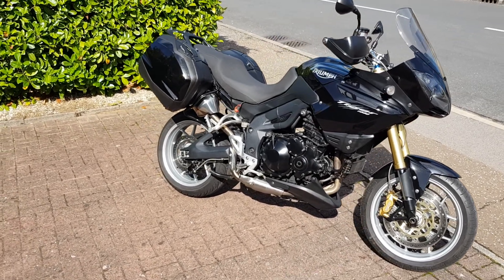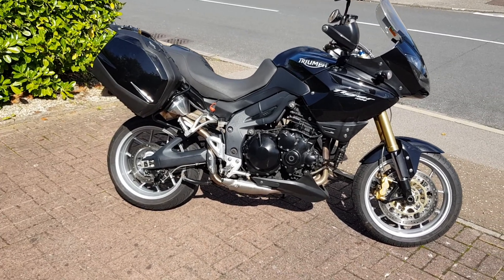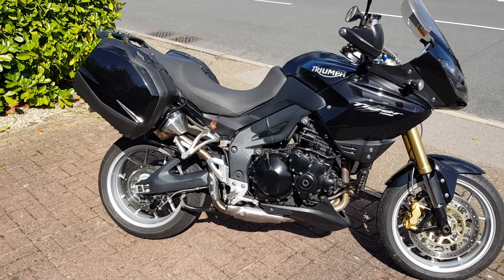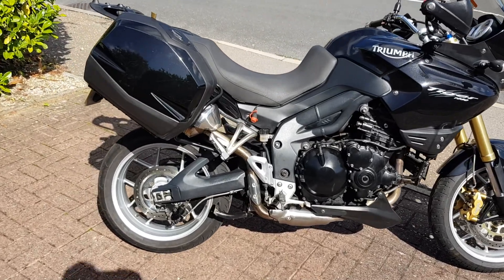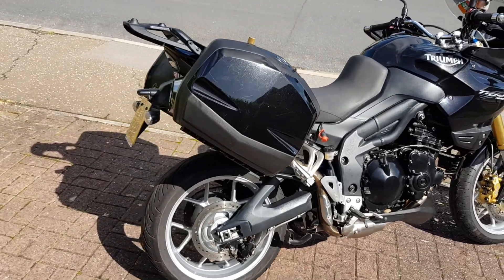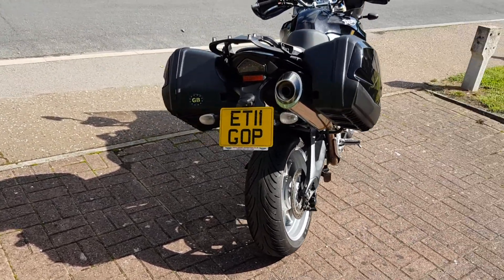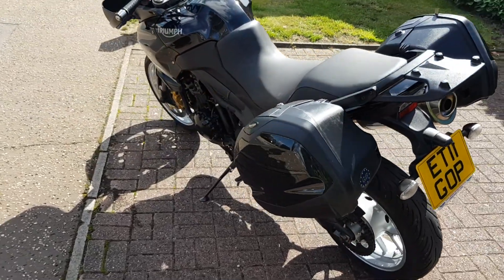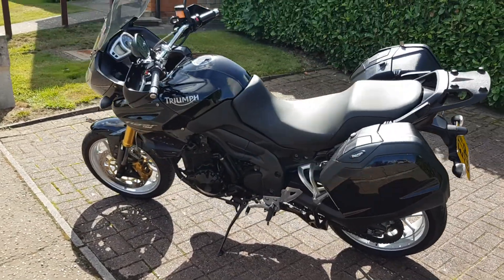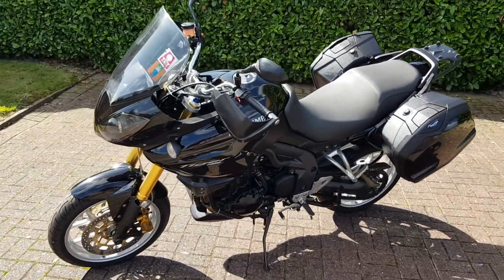Never been dropped. There's not a scratch on this bike, honestly — apart from a couple I'll go over on the side boxes. It's got a great Triumph service history; up to 2018 it was serviced at a Triumph dealer in Dunmo. So we'll have a little bit of a walk around the bike and then go over in more detail.